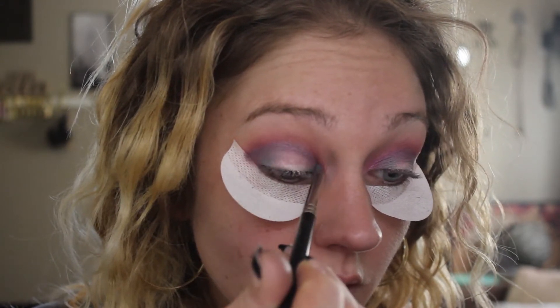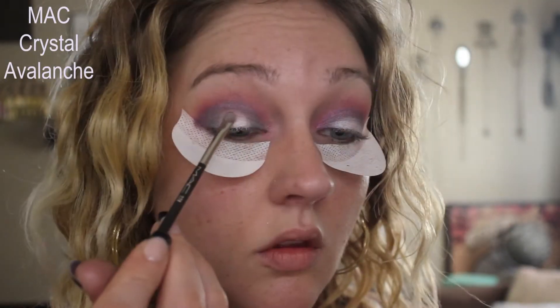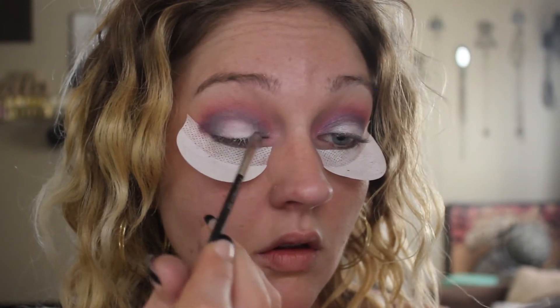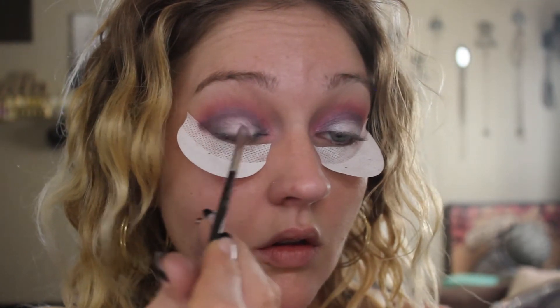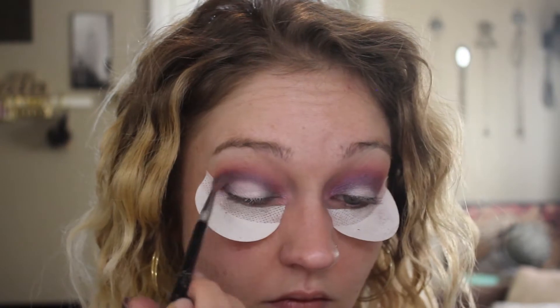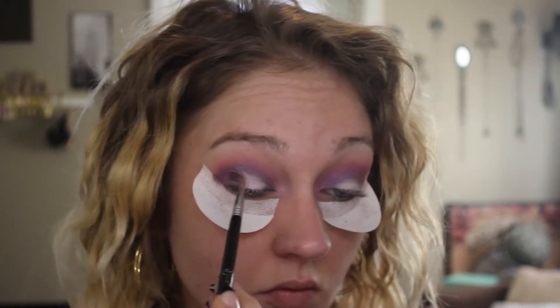Next, I'm going to take the shade Crystal Avalanche — this is actually a discontinued shade, but White Frost is still available and honestly identical. I'm pressing that on the very inside part of the lid just to keep that nice and bright. Next, I'm going to take the shade Stars and Rockets by MAC on a fluffy brush and run that kind of everywhere, really just to give a nice overall sheen to the look and tie all the colors together.